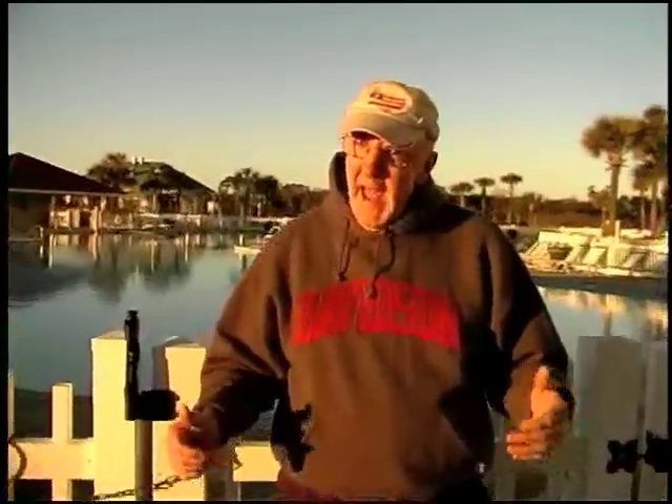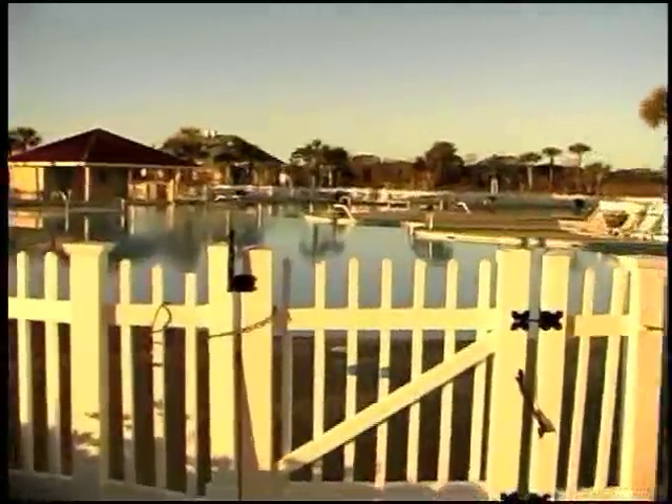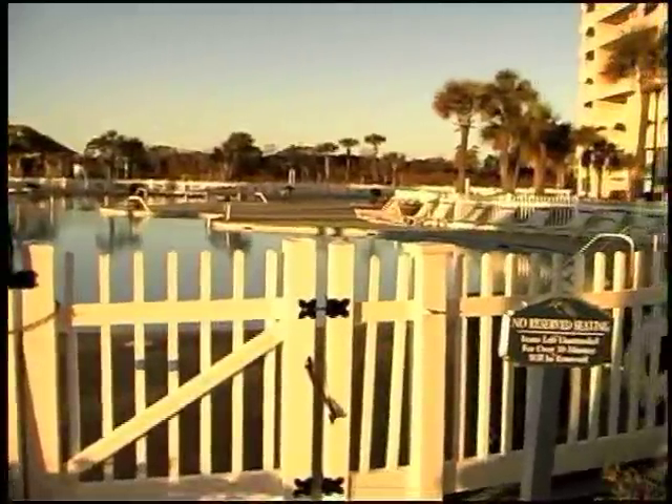Thank you so much for looking at the tape. As you can see, I'm not going swimming today — it's a little chilly — but the pool does show off and it is really, really pretty. It is South Carolina's largest pool, you know.